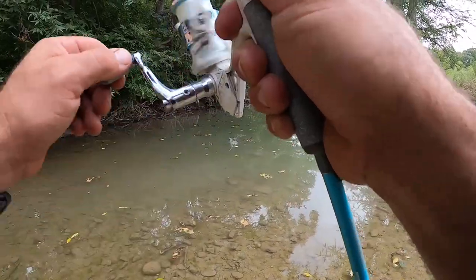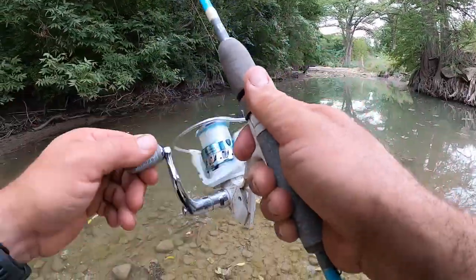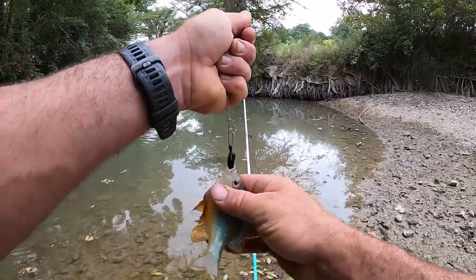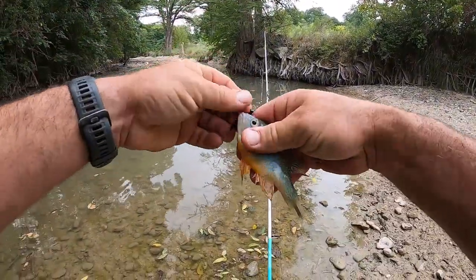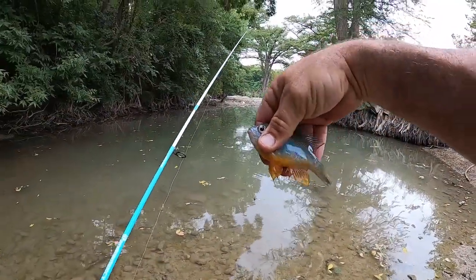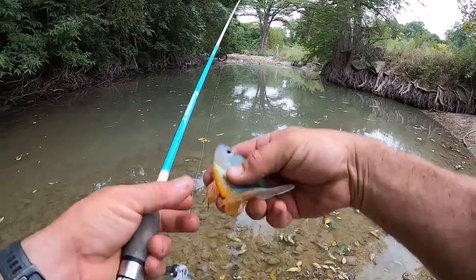Got one right there — this is a pretty one. Green sunfish? Well, let me see — no, can't think off the top of my head right now. Let me know in the comments what this is — a pumpkinseed, I believe.